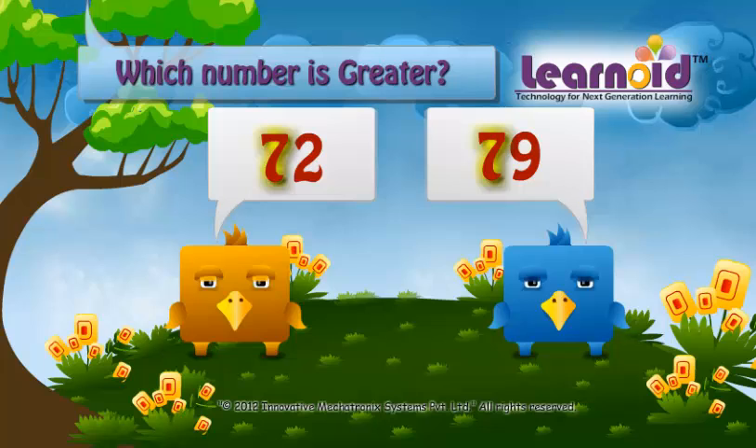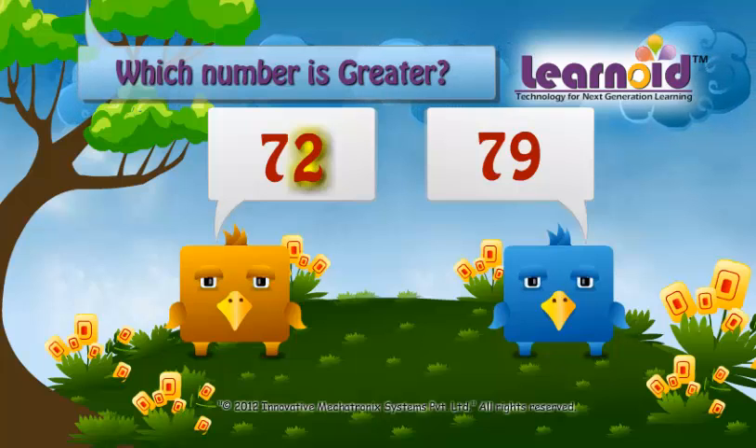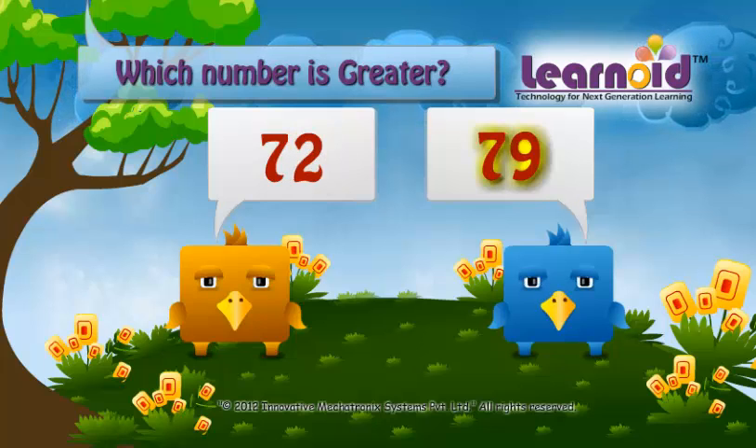Both are the same. So now we see the second digit in both numbers. In 72 it is 2 and in 79 it is 9. So 79 will be greater than 72.